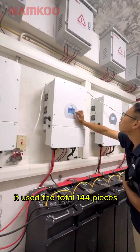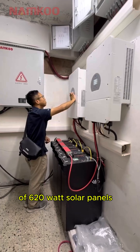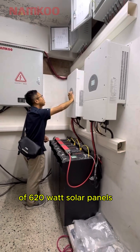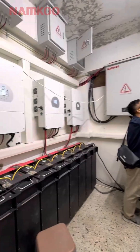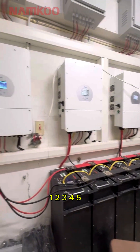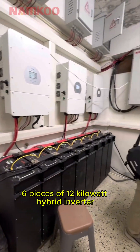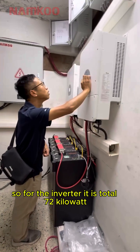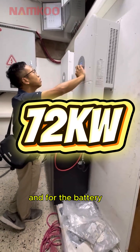This project used a total of 144 pieces of 620W solar panels. And we can see here, there are a total of 6 pieces of 12kW hybrid inverters, so the total inverter capacity is 72kW.